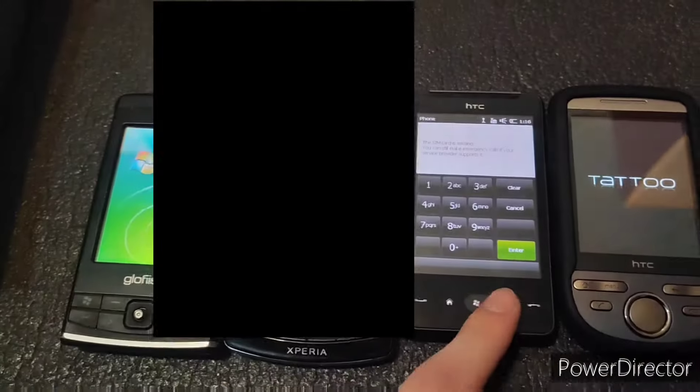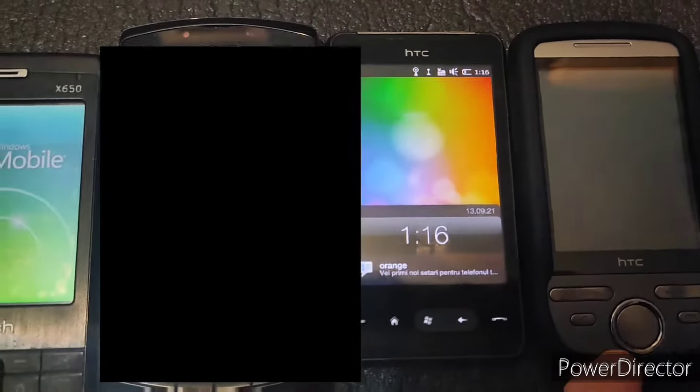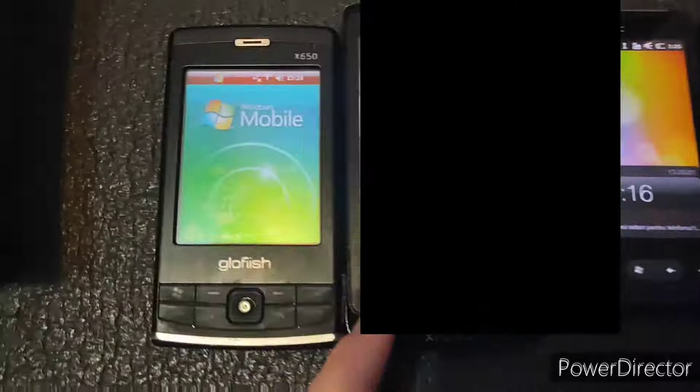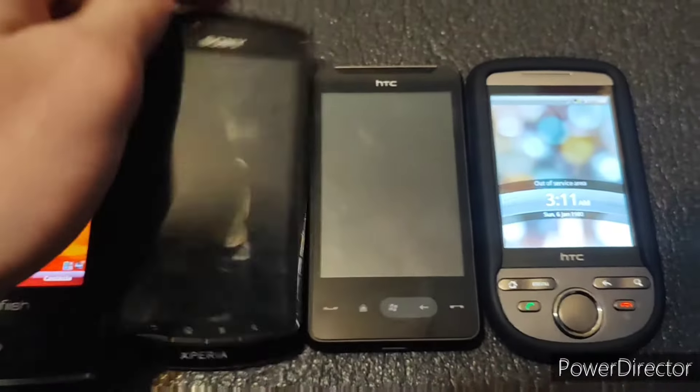This does not have a SIM card. Also, I think all of these three have a broken touchscreen, but this one was tested. I don't understand why the touchscreen is broken on that. The touchscreen ain't looking too bright. This is unfortunate.